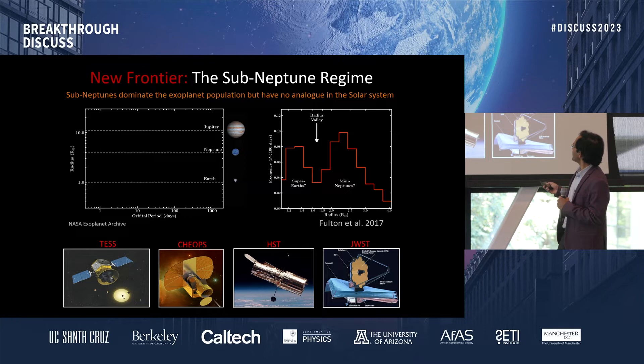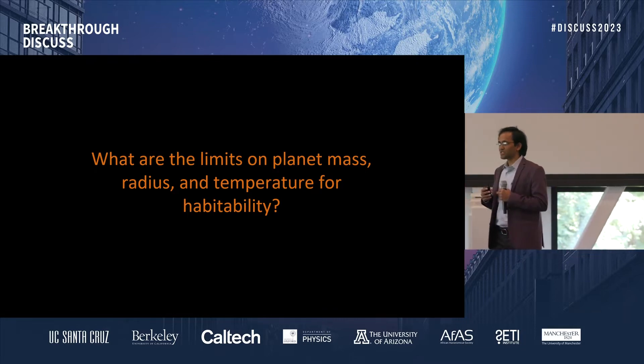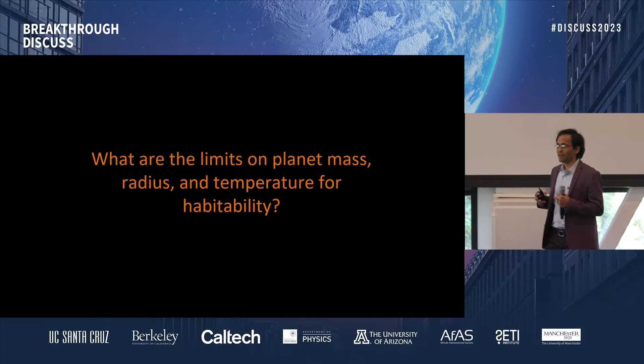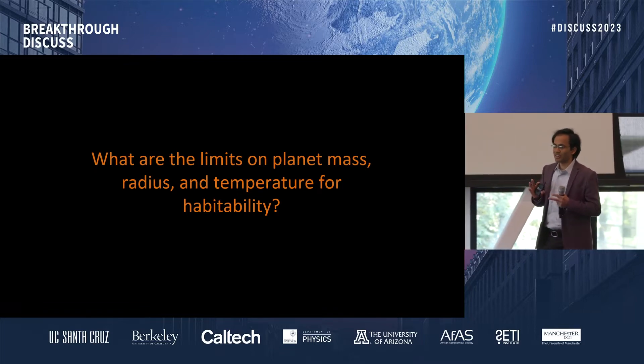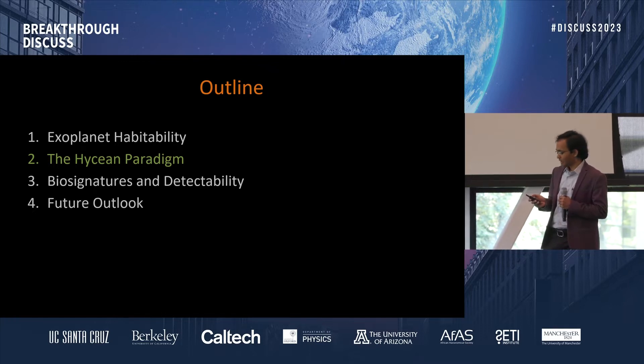This is a histogram in radius for Sun-like stars from the Kepler mission, showing the dominance of planets in the sub-Neptune regime, and various detection surveys confirm this as well. The question is: what are the limits on planet mass, radius, and equilibrium temperature that allow for habitability if we want to extend beyond Earth-like planets? That's the question I asked recently. And this is where I want to introduce the concept of the Hycean planets.